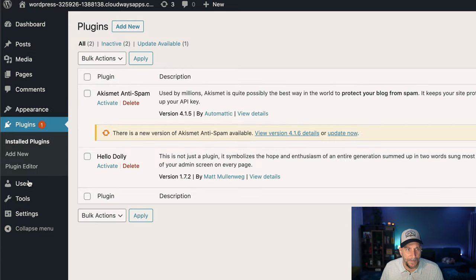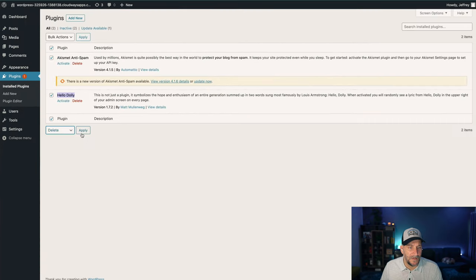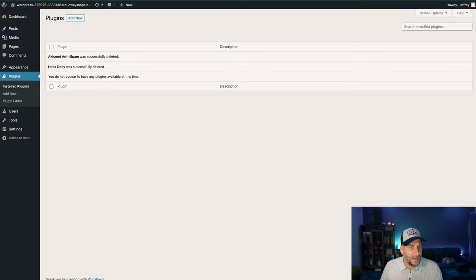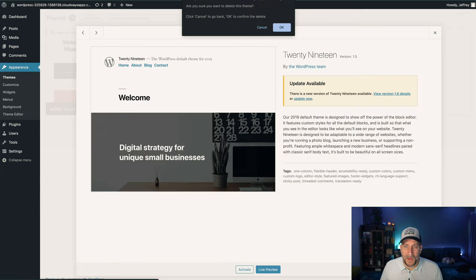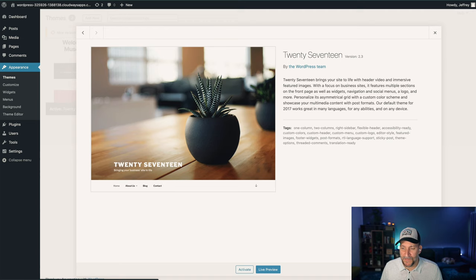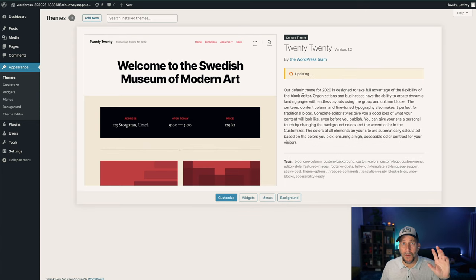Now go over to Plugins. Depending on where you downloaded WordPress from, it will usually come with a couple of plugins you just don't need — like these. I still, after five years, don't even know what Hello Dolly does. Go ahead and delete those. Next, go to Appearance > Themes. This install came with three themes — I've seen some come with six. Right now we just want to keep one. Delete the 2019, delete the 2017, and keep the 2020 theme as a backup. Go ahead and update it if it's not updated.